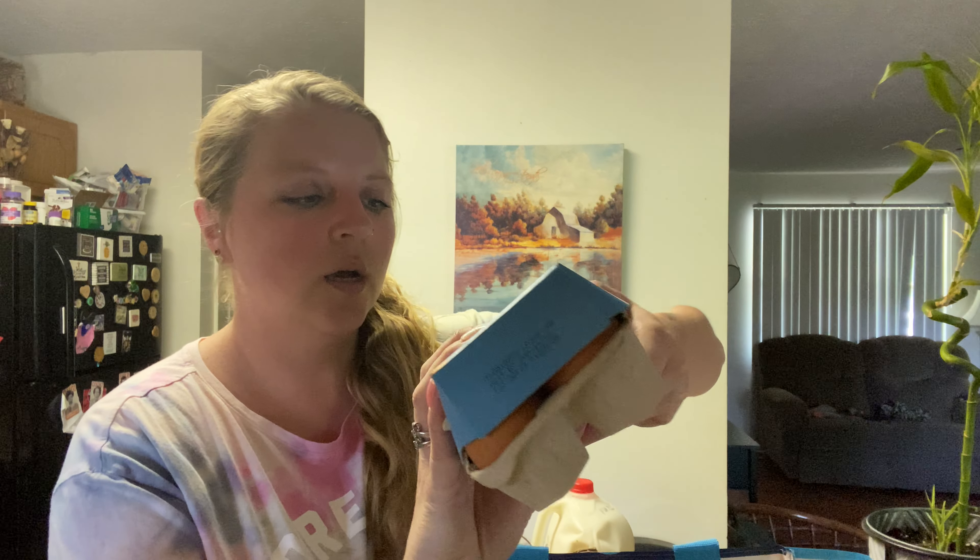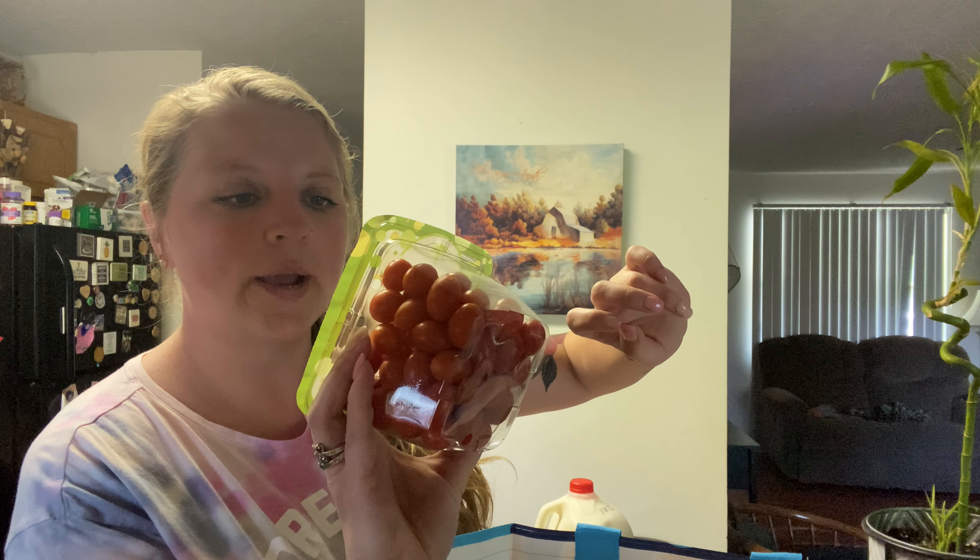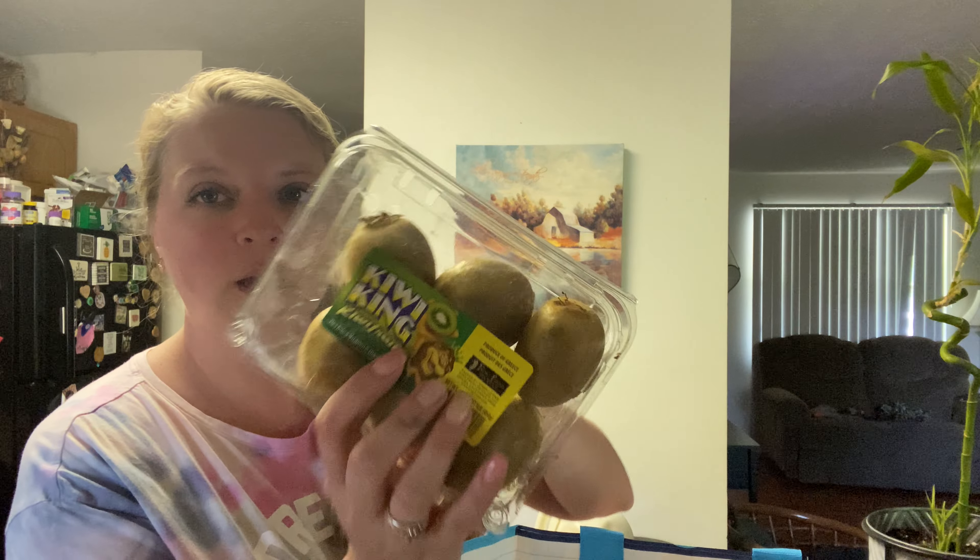I got some of these free range brown eggs, strawberries, and the Scarlet Pearls grape tomatoes — these look good — and kiwi and mushrooms.